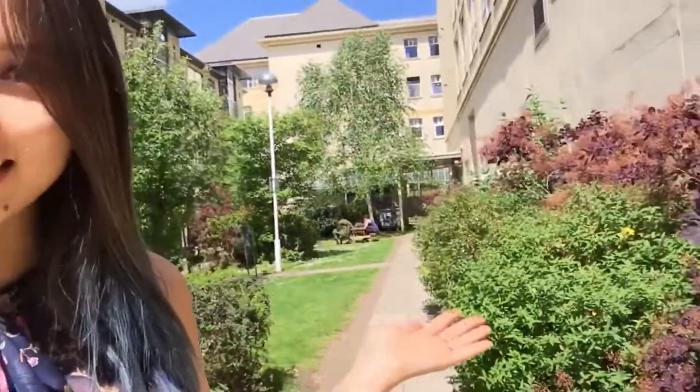Because it's so close to the city center, we've got a variety of shops, restaurants, cafes, and lots of services available to us within a five-minute walk.